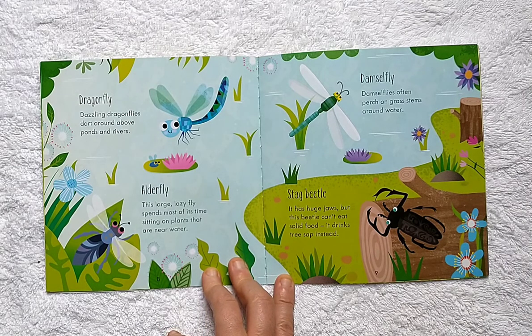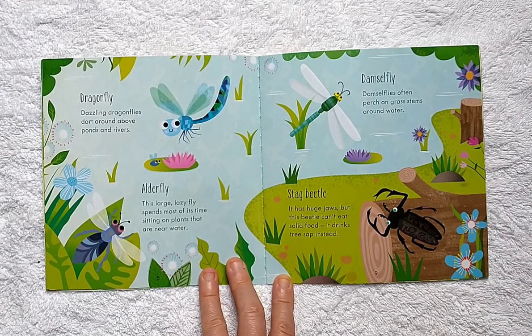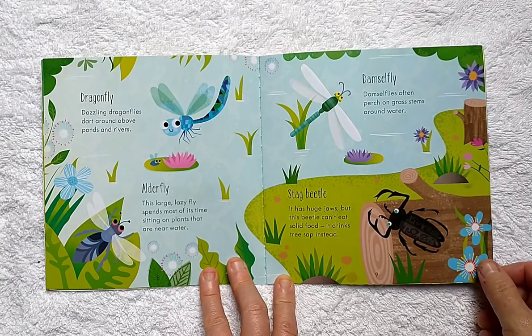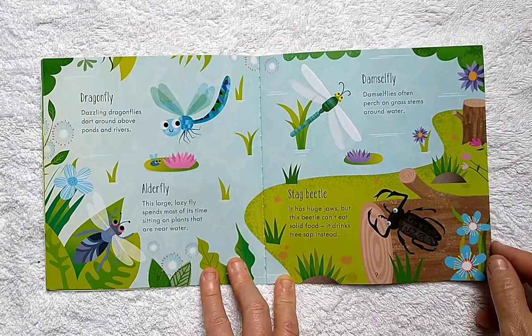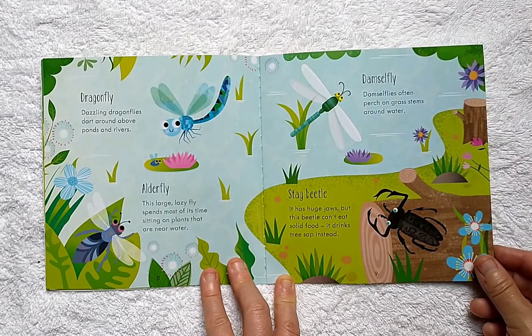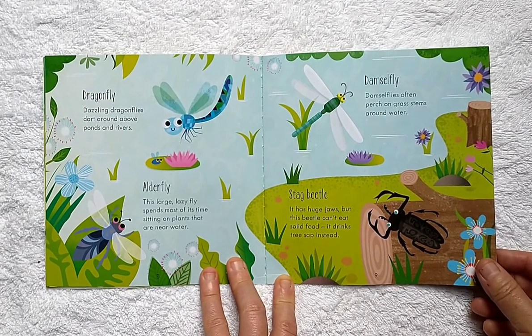Alderfly: this large lazy fly spends most of its time sitting on plants that are near water. Damselflies often perch on grass stems around water. Stag Beetle: it has huge jaws, but this beetle can't eat solid food — it drinks tree sap instead.